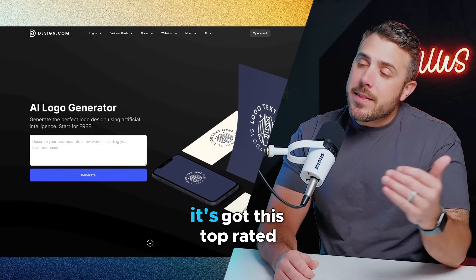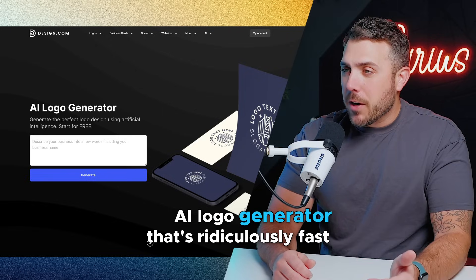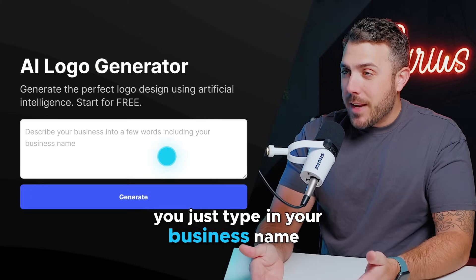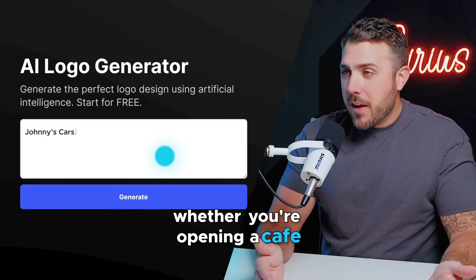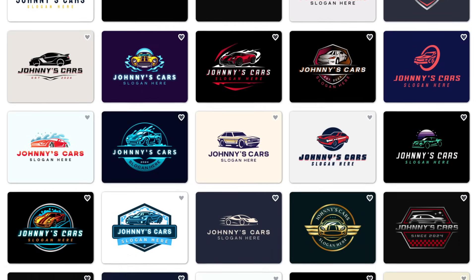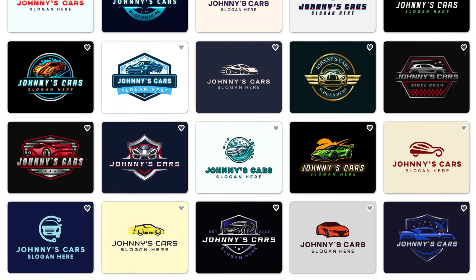Here's what makes it interesting. It's got this top-rated AI logo generator that's ridiculously fast. You just type in your business name — whether you're opening a cafe, starting a tech startup, whatever — and boom, it gives you thousands of unique logo ideas in seconds.